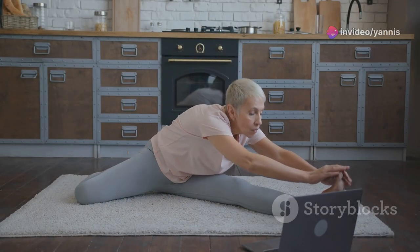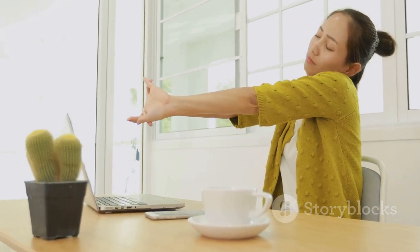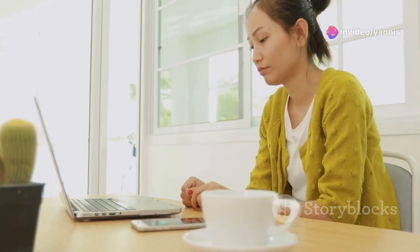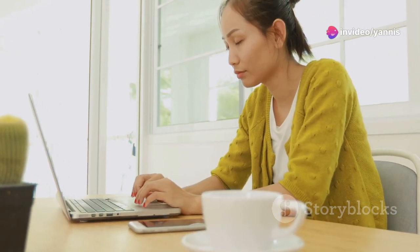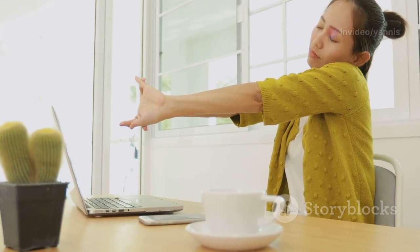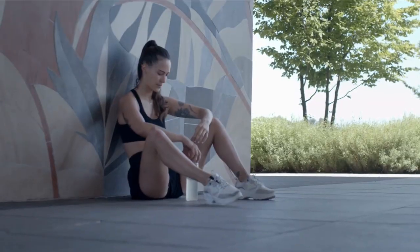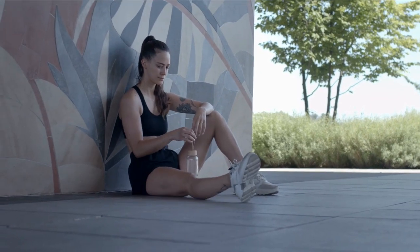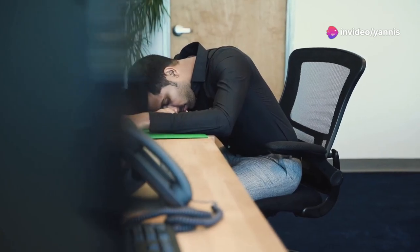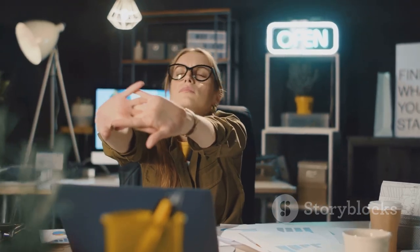After an awesome workout, it's important to cool down and stretch your muscles. Stand up and gently stretch your arms overhead, reaching towards the ceiling. Hold for a few seconds, then release. Next, reach down towards your toes, keeping your legs straight. Hold the stretch and feel the tension release from your hamstrings. Cooling down helps prevent muscle soreness and promotes flexibility. Try a seated forward bend to relax your back and shoulders. Incorporate a seated twist to stretch your spine and improve mobility.